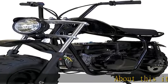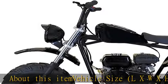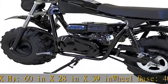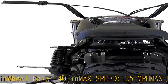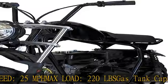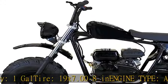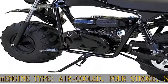Vehicle size: L×W×H 60 in × 28 in × 39 in, wheelbase 40 in, max speed 25 mph, max load 220 lbs, gas tank capacity 1 gal, tire 19×7.00-8 in, engine type air-cooled four-stroke single cylinder. Show more in the description to get this product today at the best price.